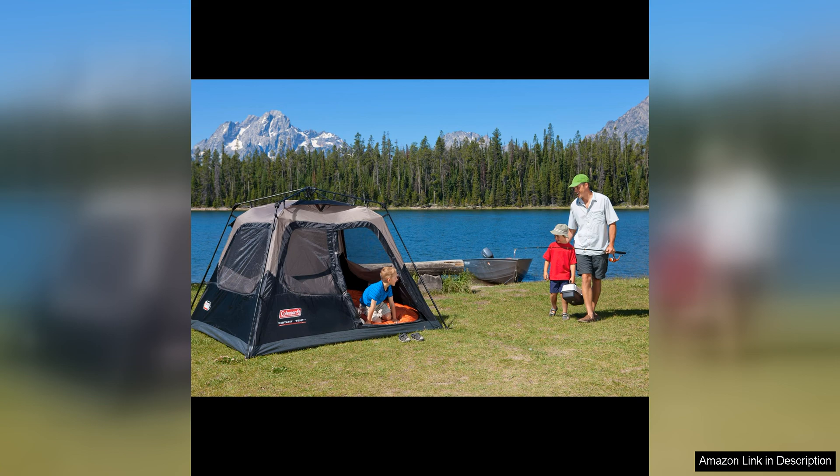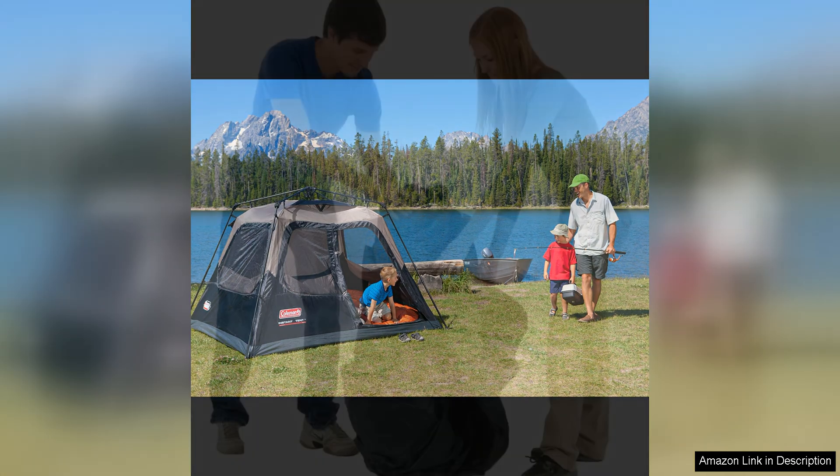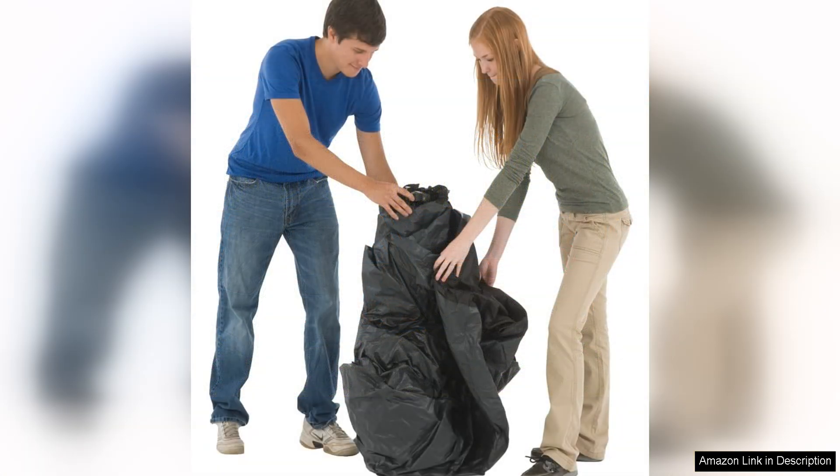Inside, the tent offers plenty of room for sleeping and relaxing. The spacious interior can easily accommodate air mattresses, sleeping bags, and other camping gear. Multiple storage pockets keep your essentials organized, while the built-in vented rainfly provides added ventilation during warmer weather.